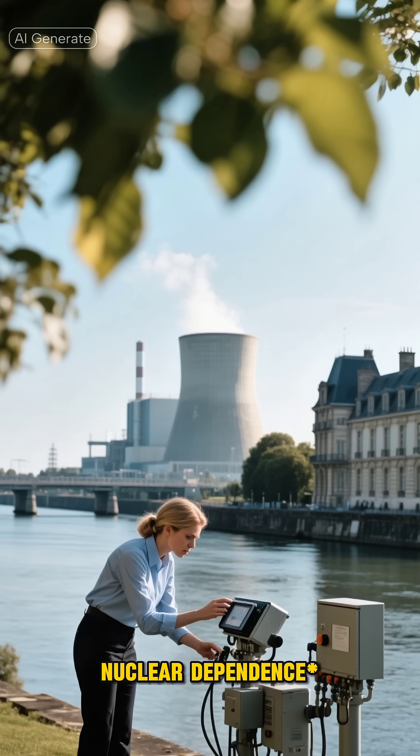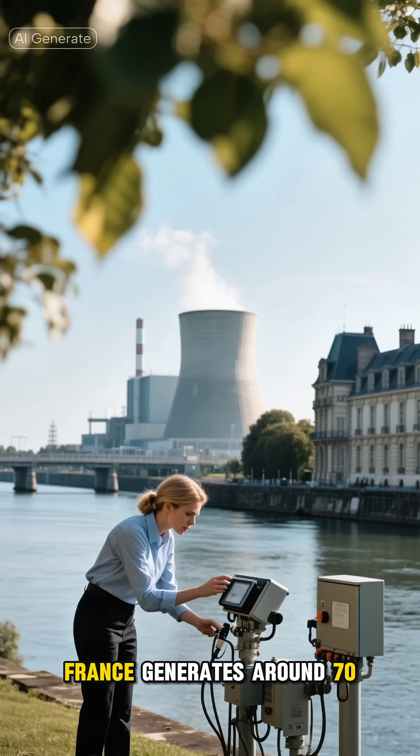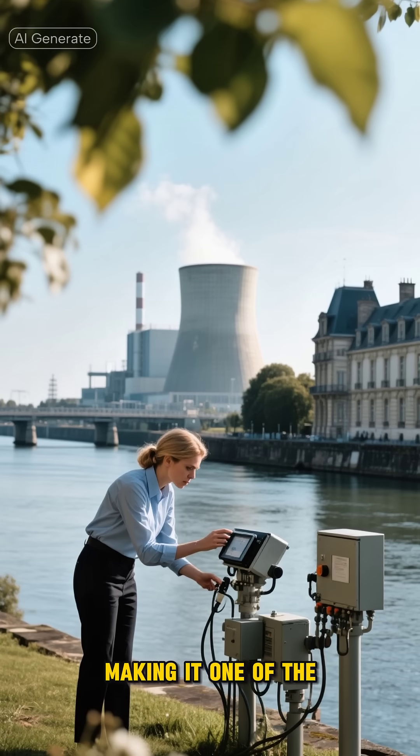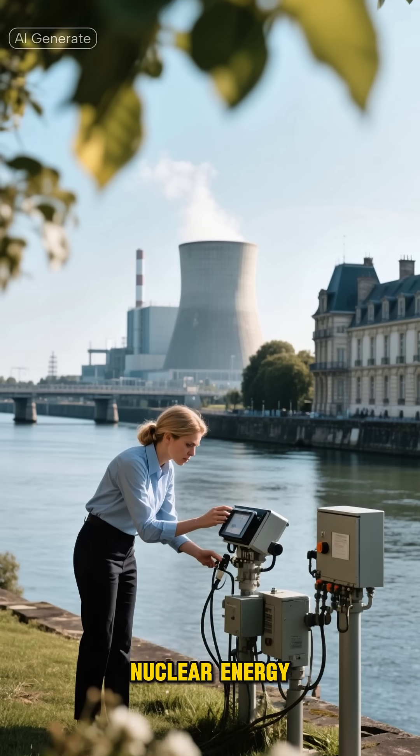France's Nuclear Dependence: France generates around 70% of its electricity from nuclear power, making it one of the countries most reliant on nuclear energy.